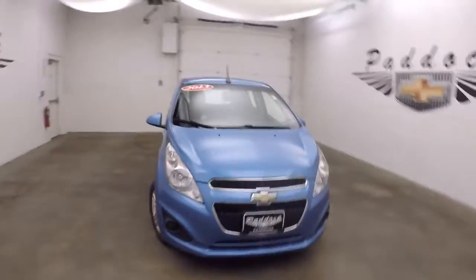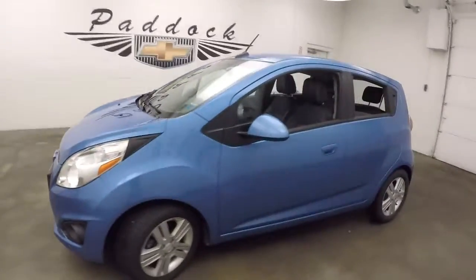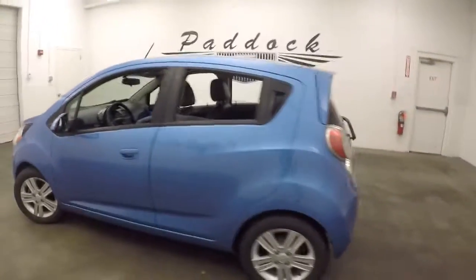This is a 2013 Chevy Spark, a nice blue color, paint's in great shape. It's a nice little car.